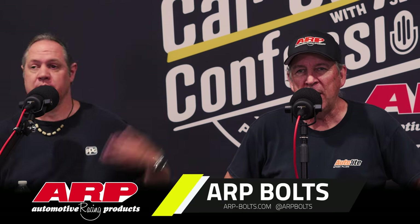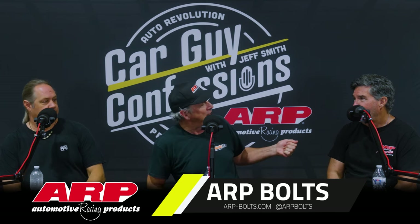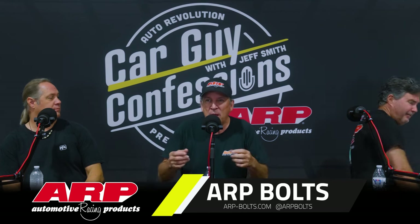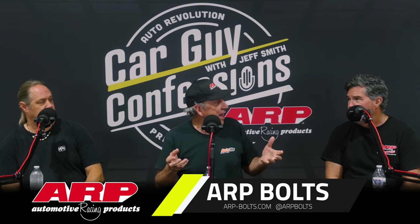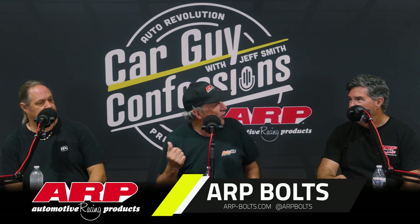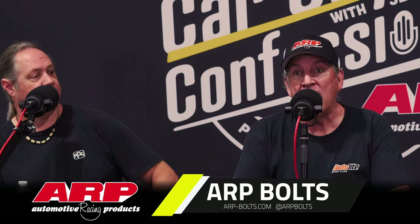We'd like to thank our sponsor ARP-Bolts.com. They make an outstanding series of bolts for almost anything you would need for engines, chassis, things like that. At lunch today a guy asked about the bolt on the back of the shirt — it's really about a head bolt where they neck down the stem on a small block Chevy head bolt so the clamp load is even across three different head bolt lengths on a small block Chevy. That's the kind of technology you get out of ARP. Check them out at ARP-Bolts.com.